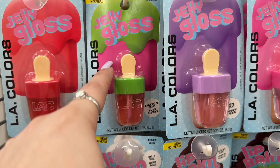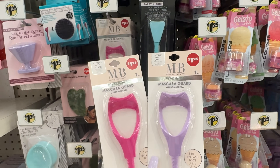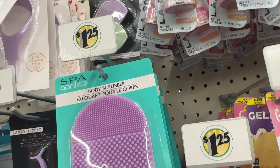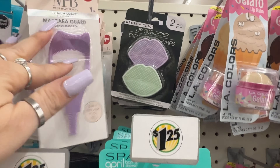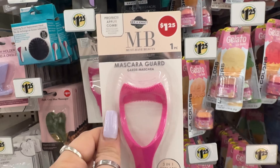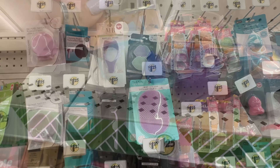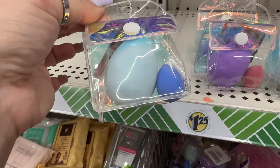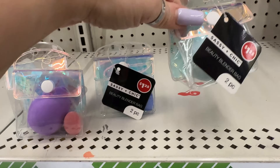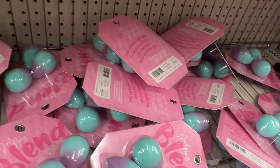Oh my gosh — mascara guards! I've been waiting for these. I'm finding the pink and purple here, but they also have a blue all the way in the back. I will be picking up one of each — I'm excited to give this a try, that's an awesome find. And these little mini beauty blender bags with mini and regular size puffers — they have different colors, blue, purple, fluorescent. You get two pieces for $1.25.